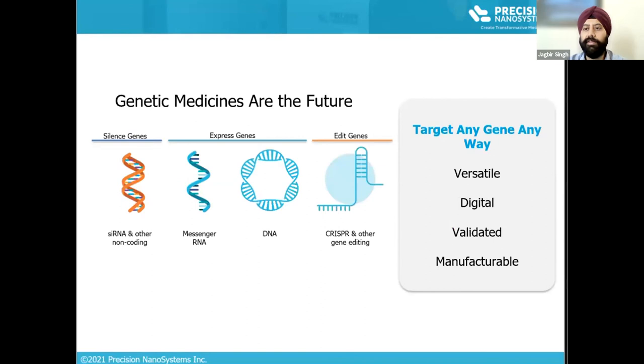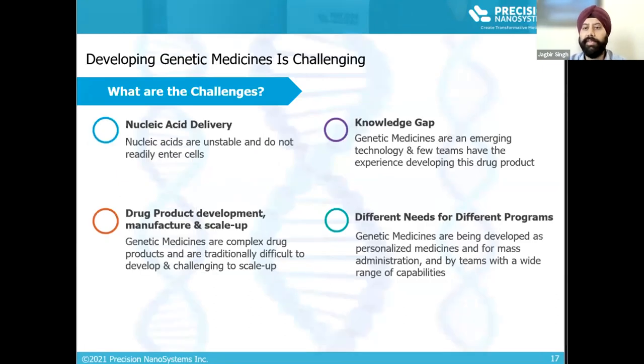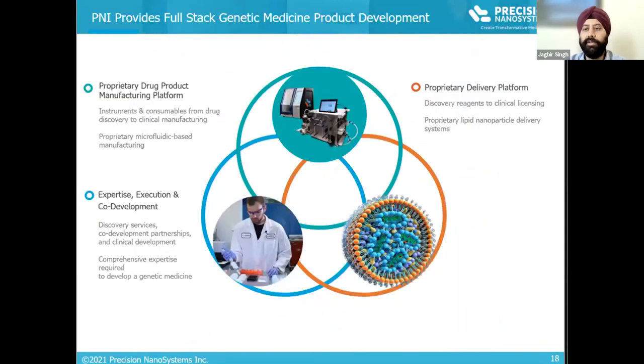More than 4,000 medical conditions are a result of gene disorders. Our ability to manipulate, edit, and introduce new genes holds the key to developing effective treatment options in the future. However, developing genetic medicine remains challenging due to lack of widespread availability of tools, knowledge, and experience with this emerging technology. As a PNA customer, you will have access to our proprietary microfluidic manufacturing platform, a panel of proprietary lipids and lipid compositions for RNA encapsulation and delivery, and a team of experts to help guide development from discovery to clinical stage.